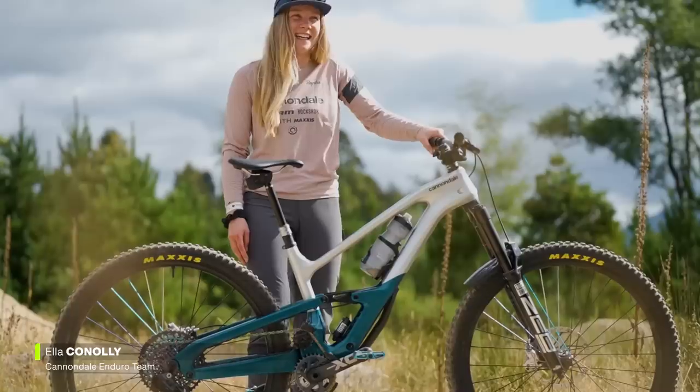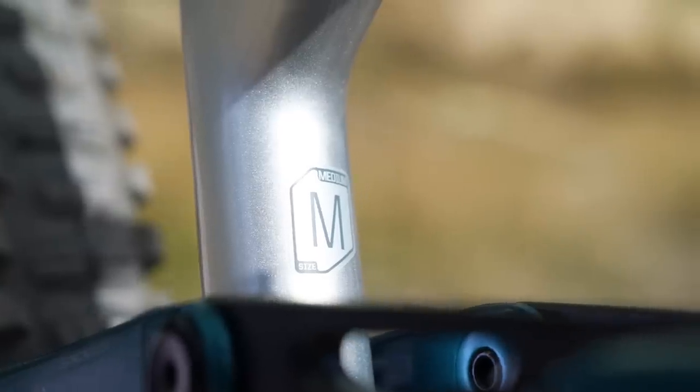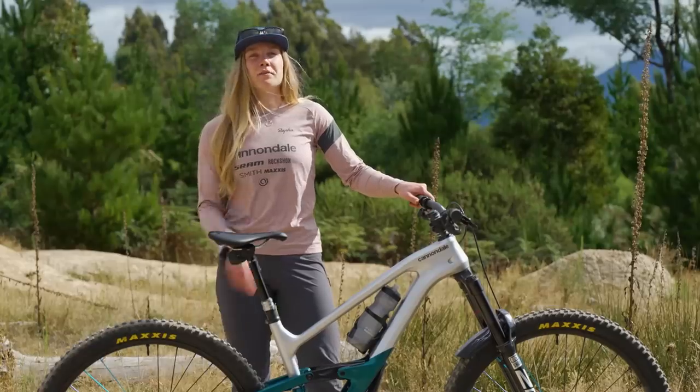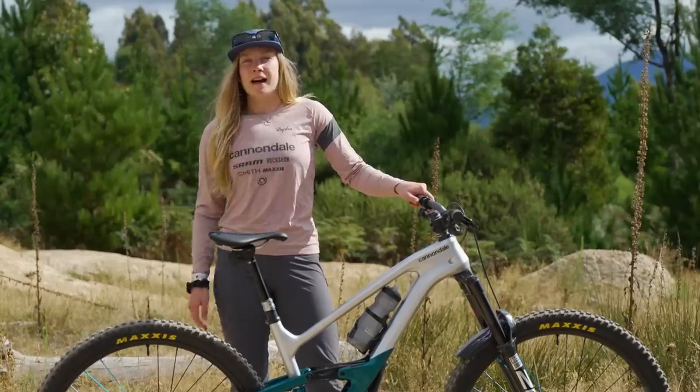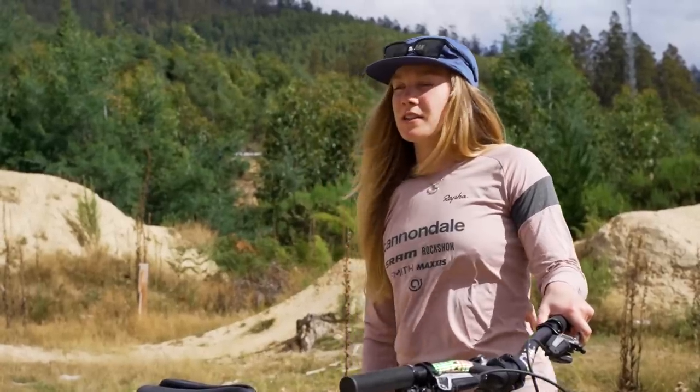I am Ella Conley and I ride for the Cannondale Enduro team. This is my Cannondale Jekyll in a size medium. Over the past few years I've tried a few things — I've gone from a small to a medium, we've tried mullet, and I prefer full 29er so I've stuck with that. We've also done a lot of tuning of the suspension as well.